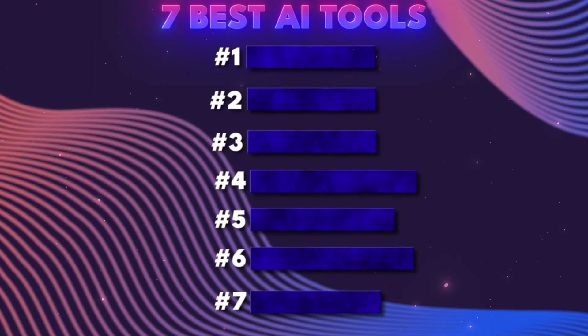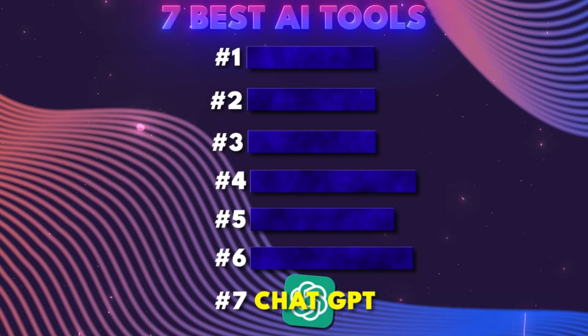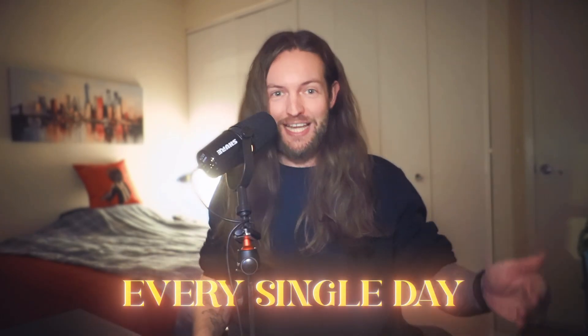AI tool number seven: ChatGPT. You most likely already tried ChatGPT — maybe you used it a little in the beginning but then stopped. Or maybe you're like me and use ChatGPT every single day for many different tasks in your business.